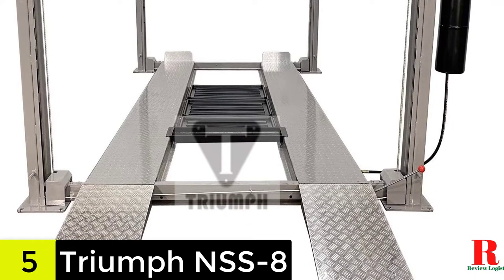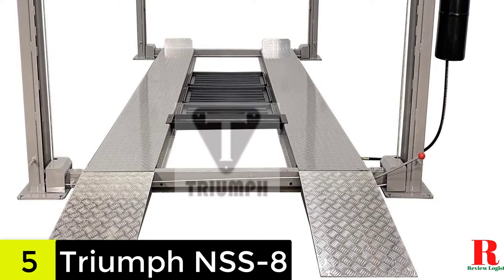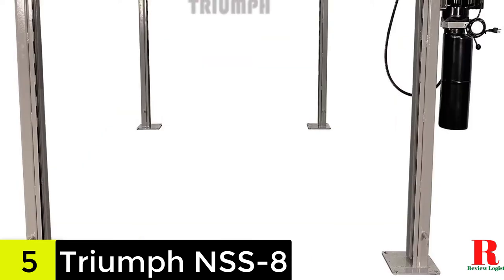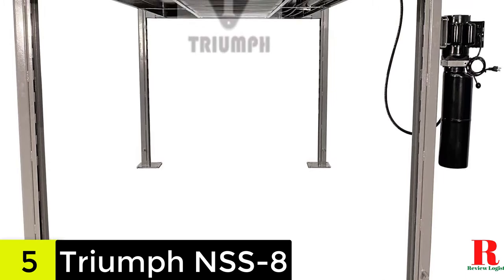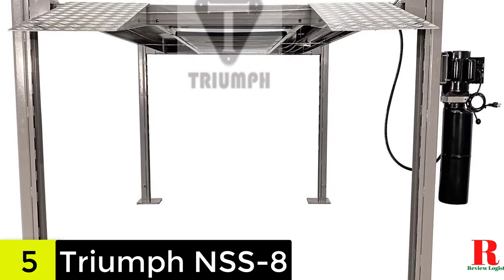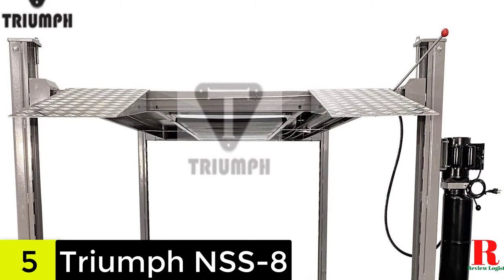Furthermore, the steel construction of this car lift will make it extremely durable and long-lasting. When compared to a two-post type, this device is more stable and thus safer to use because it has four posts. Furthermore, the raised arm's maximum height of 84 inches is fairly large, and this lift can easily accommodate a tall person.